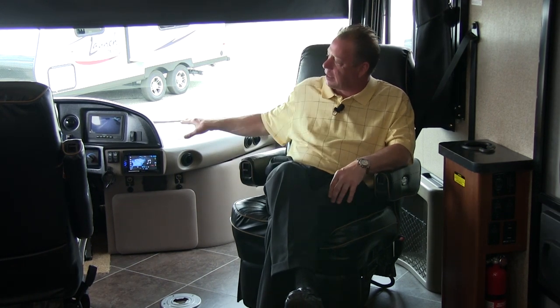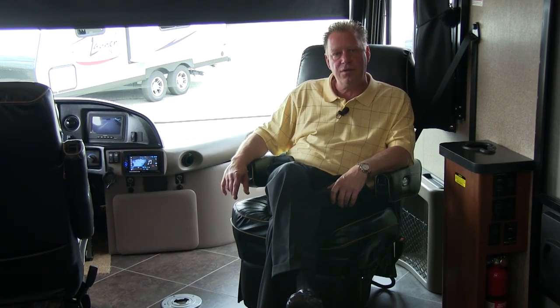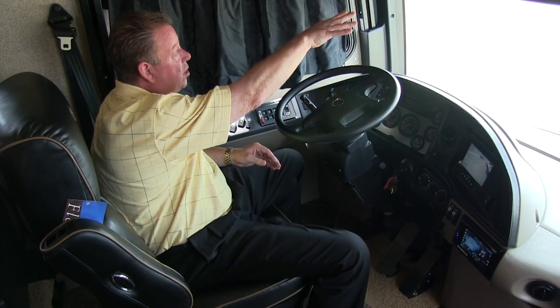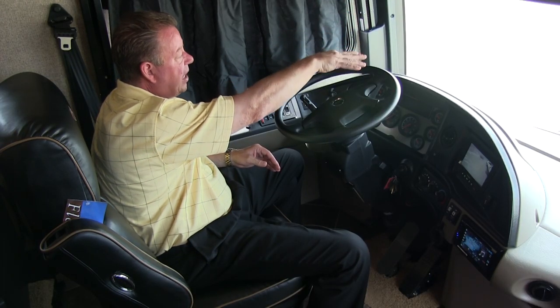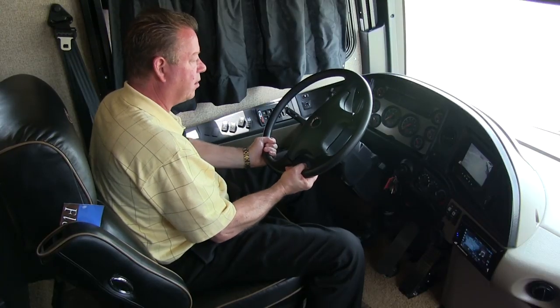Now, over here is our cockpit. Let me take you to the driver's seat and show you all the features. On our front windshield we have a power privacy visor that also doubles as a sun visor when rolling down the road. We have a nice foot pedal so we can tilt our steering wheel and put it in a comfortable position.